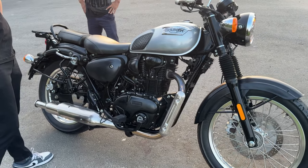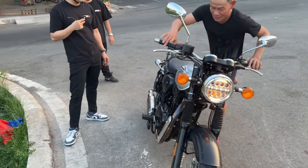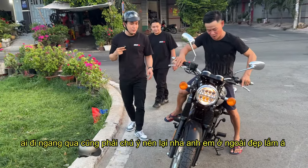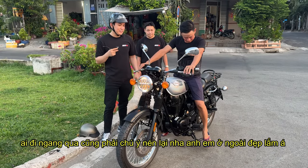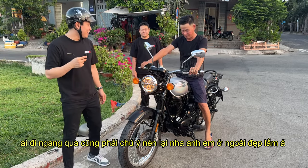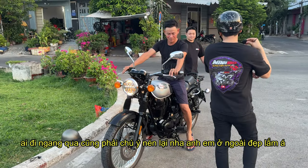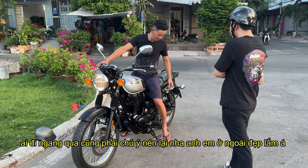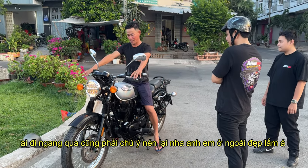Nặng hơn 100 ký không? Hơn á, gần 190 mấy ký á. Trời ơi, cái này say chắc lên ngồi quá. Con này ai nhìn ở ngoài cũng thích á, kiểu nó hầm hố bề thế á. Chạy nó không có lỗi thời, nó không bao giờ lỗi thời nữa. Khi đi dâu đem nó theo là đẹp à.